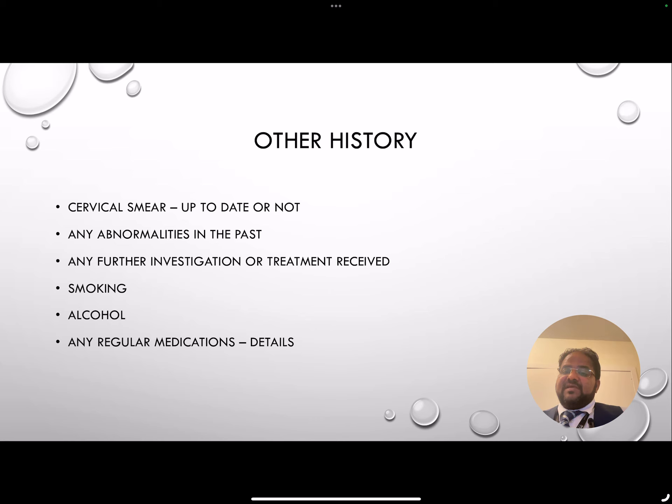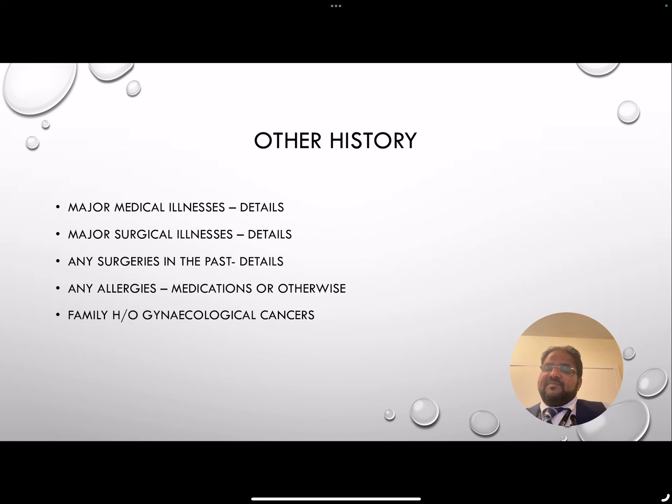Next, ask about the cervical smear — whether they are up to date, if they had any abnormal smears in the past, and if so, did they have any further investigation or treatment such as colposcopy, cervical biopsy, or LLETZ (large loop excision of the transformation zone). Always ask about smoking and how much they smoke, alcohol consumption — whether mild, moderate, or heavy — and if they are on any regular medications for other conditions. Ask if they suffer from any major medical illnesses and their details, any major surgical history, and any allergies to medications or otherwise.